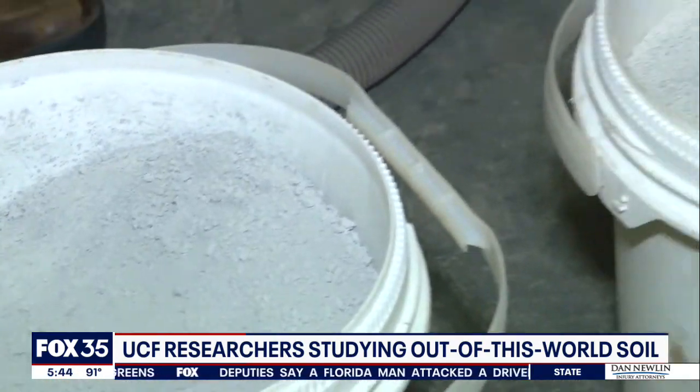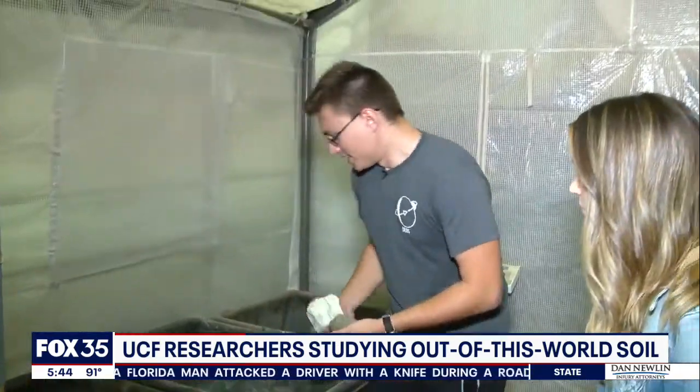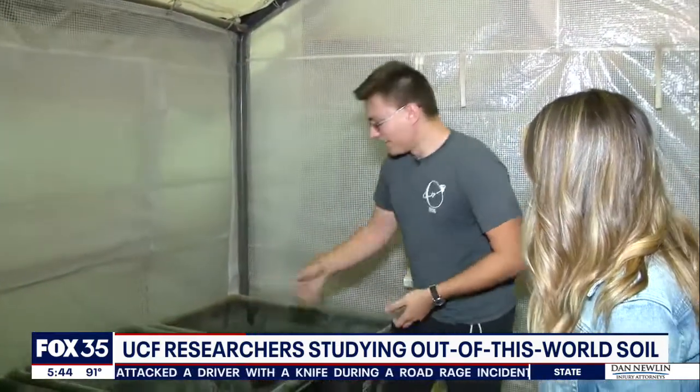Mineralogically, they're very similar in terms of the actual rocks and the elements that are present. We can find those here on Earth because in the early formation of the solar system, it's all the same asteroids — at least in most theories in planetary science. By analyzing moon rocks and rover data from Mars and other probes, we know what their dirt is made of, and we also have it here on Earth.